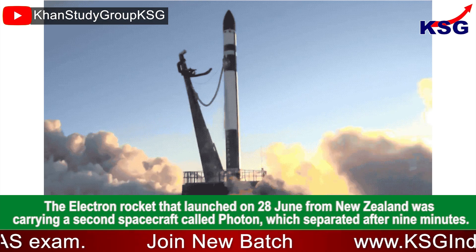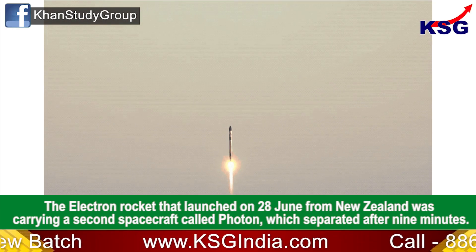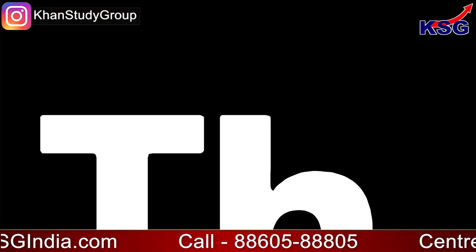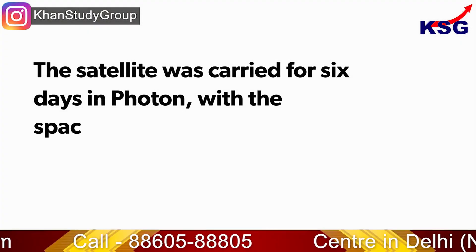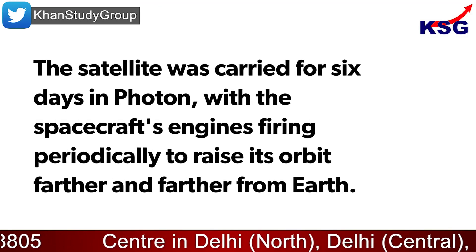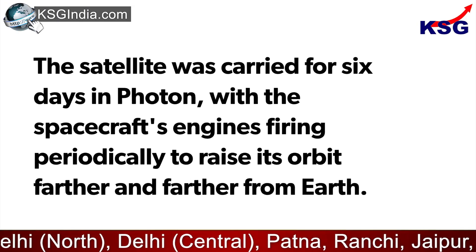The Electron rocket that launched on 28th June from New Zealand was carrying a second spacecraft called Photon, which separated after nine minutes. The Capstone satellite was carried for six days inside Photon, with the spacecraft's engines firing periodically to raise its orbit farther and farther from the Earth.